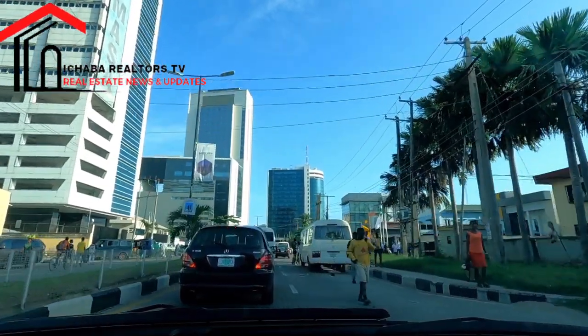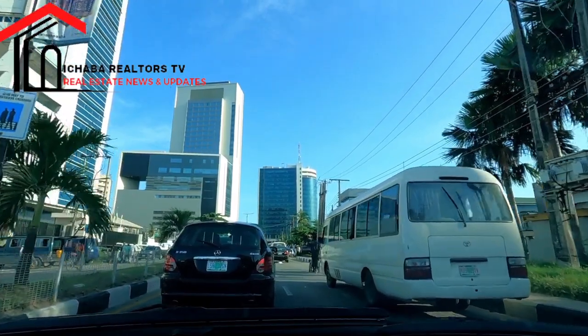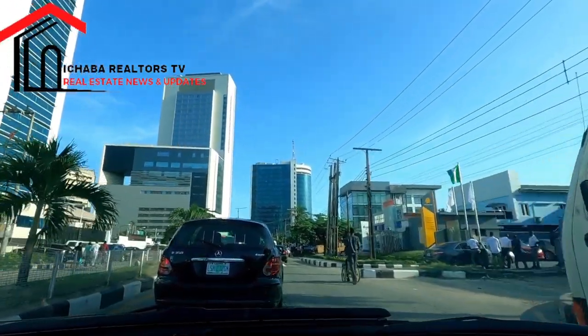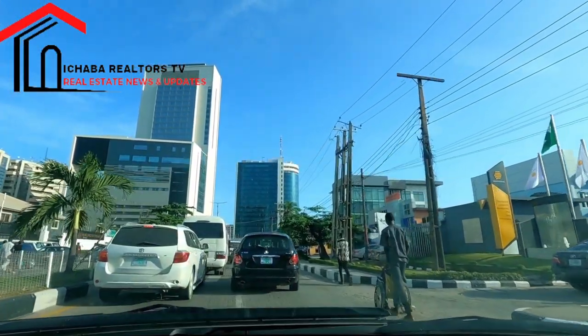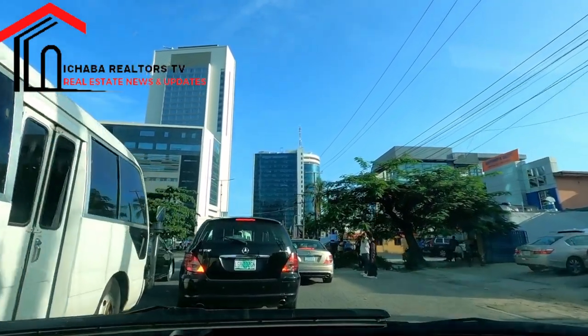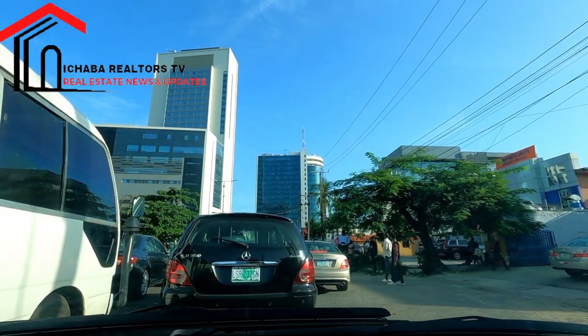The roundabout you are seeing ahead of me — there is a roundabout there — you are going to have Zenith Bank PLC and several others. To the right hand you are seeing Providence Bank. There are so many banks on this road.